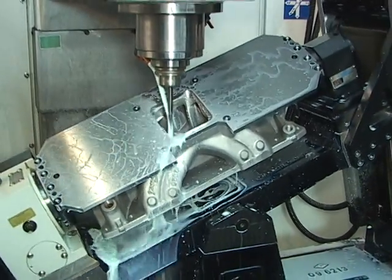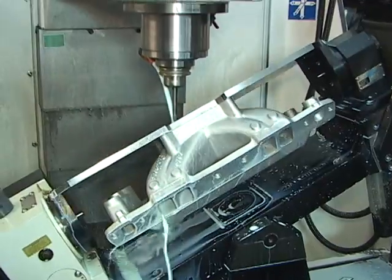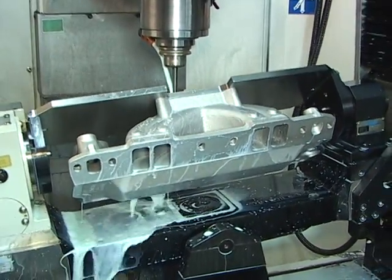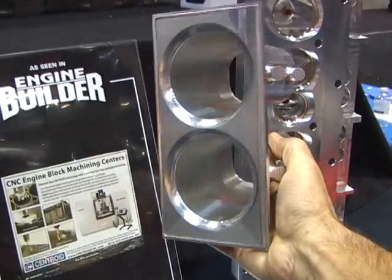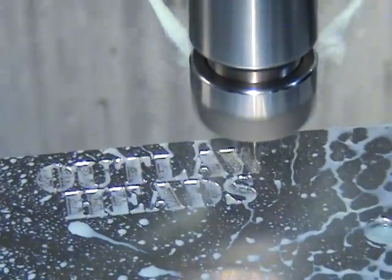Limited only by your imagination, the A532 will surely become the most valuable machine tool in your shop. Much more than just a porting machine, with the Centroid you can CNC almost anything your shop needs.